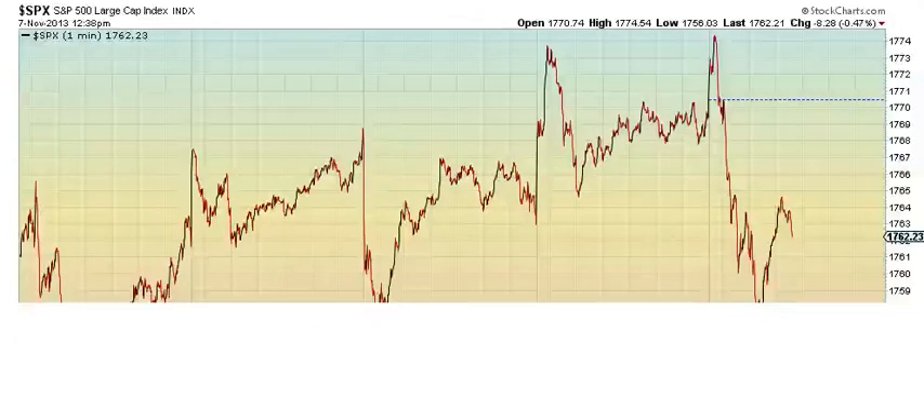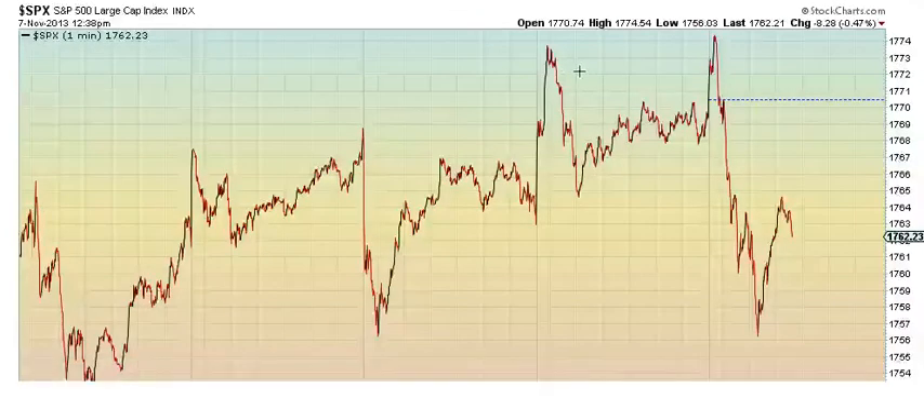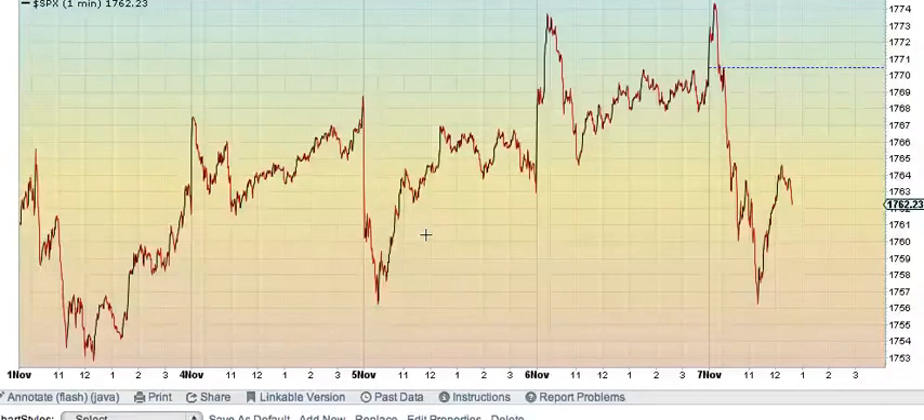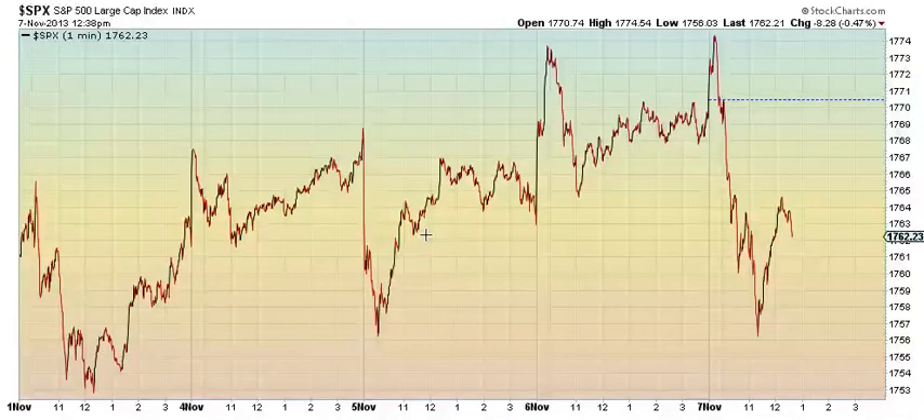For S&P, the spike was over the top of Wave 1. I do not want to do this, but I may have no choice. Because NASDAQ got 1, 2, 3, 4, 5 — so we got 3 down, 4 up, and then we got at least a 0.382 in S&P. We essentially got ABC up.